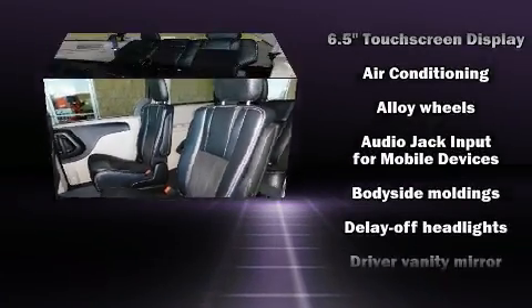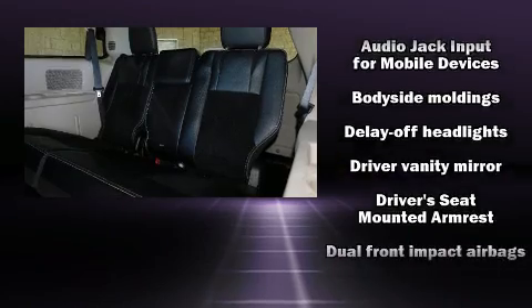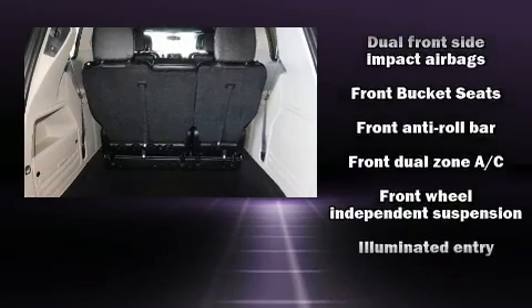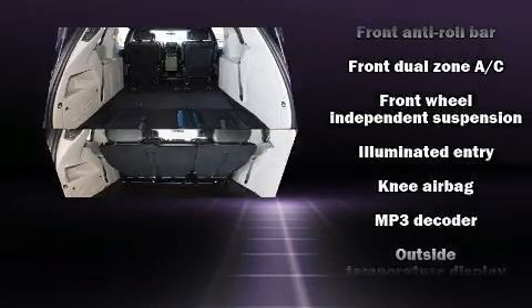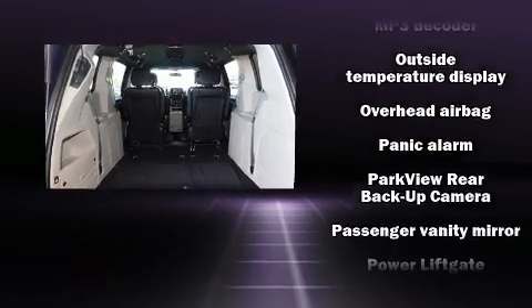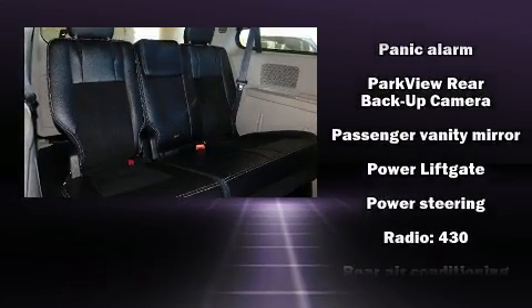With side curtain airbags supplementing the rest of the safety network, you and your passengers will experience top-tier protection. This vehicle has achieved certified pre-owned status by passing a comprehensive certification process.